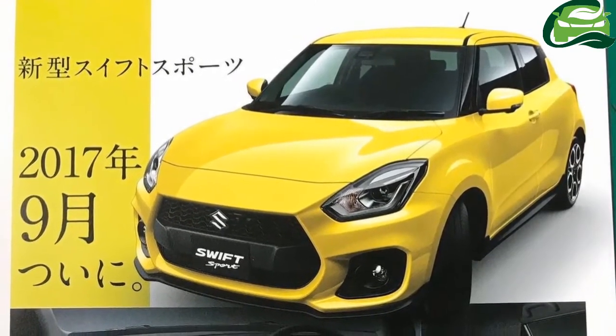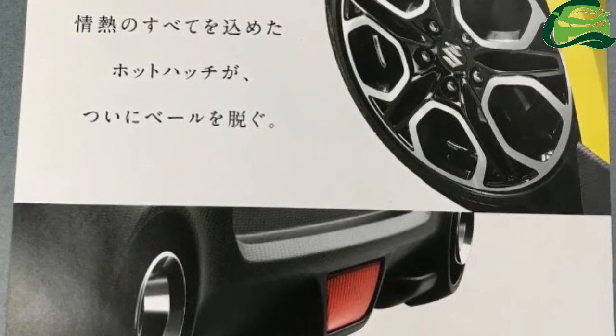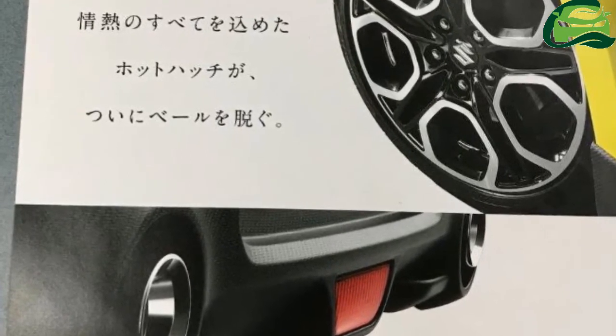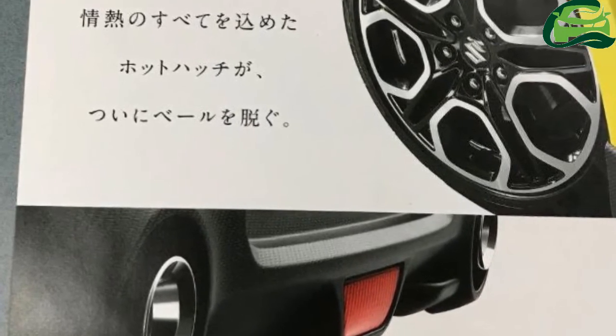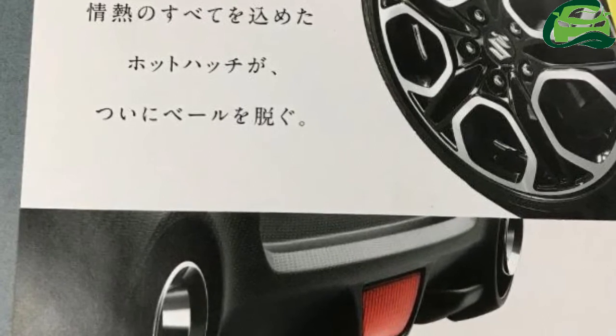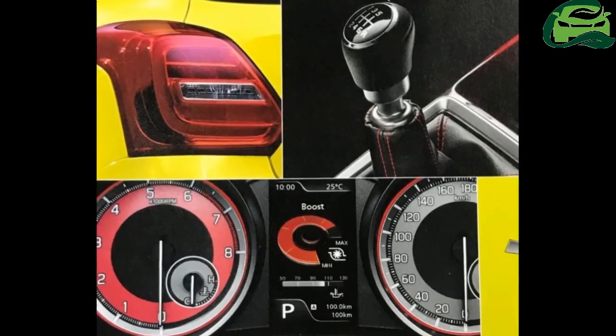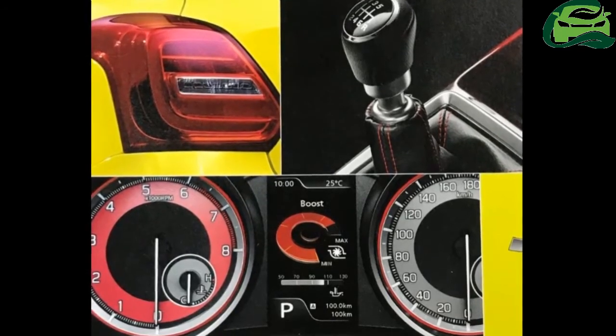Other details will be revealed at its official debut at IAA 2017 in Frankfurt on September 12. The 2017 Suzuki Swift Sport will get a new 1.4-liter turbocharged engine in place of the 1.6-liter naturally aspirated petrol.